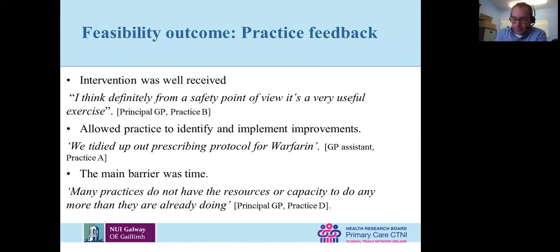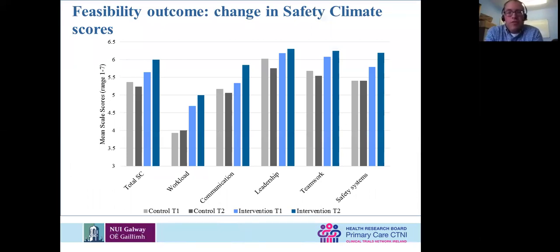Looking at the safety climate scores across practices — they did the safety climate survey at the beginning before the intervention and at the end. The grey bars are controls pre and post, and the blues are intervention groups. It's quite positive — the grays mostly stayed the same on each factor in the questionnaire, or maybe got slightly worse, while the blues got slightly better. We're not talking about massive changes, but there's a slight change in people's perceptions of safety in the practice as a result of participating in our intervention.